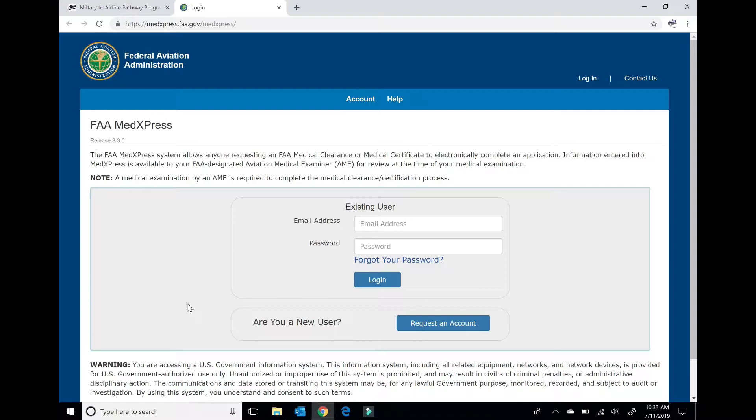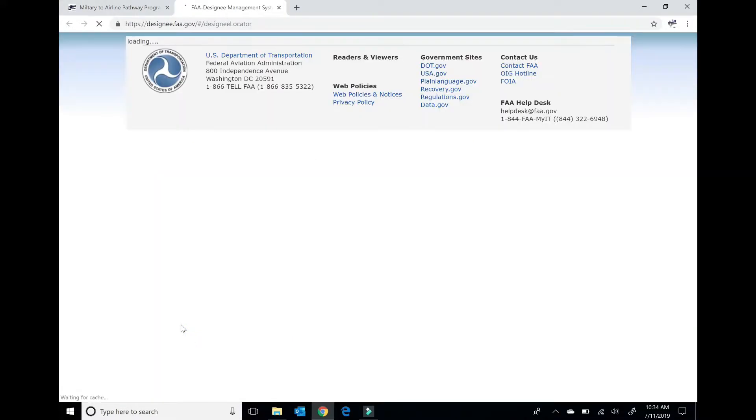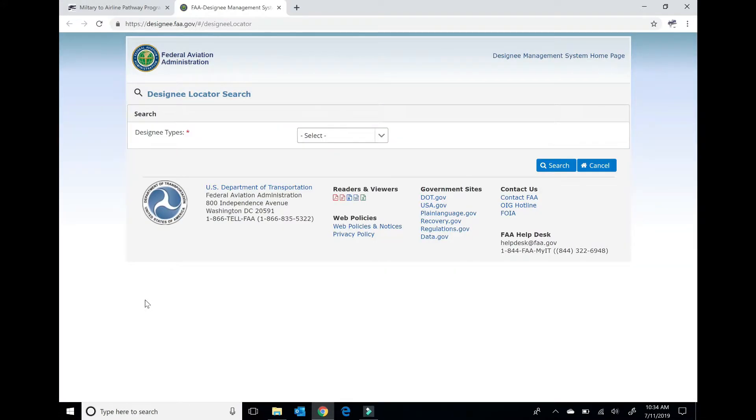There's a video I'll link to either in the comment section or on this video that has a gentleman going through the entire process — it's 20 minutes long and very informative. Basically, what you need to know about MedExpress is it's essentially your medical history online that the FAA doctor can pull off. The second thing on the Class 1 Medical page is the FAA Medical Examiner location tool. Once you click this, it's going to search for an AME — Aviation Medical Examiner — for you.